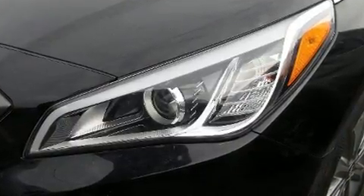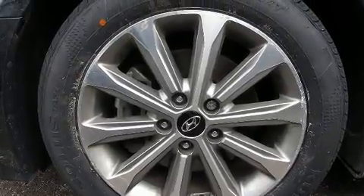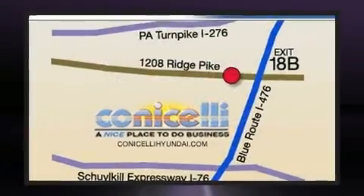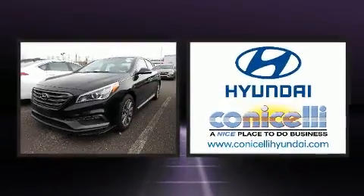Safety equipment has been integrated throughout, including traction control, a panic alarm, and four-wheel disc brakes with ABS. This car was designed with safety in mind, allowing you to drive with even greater assurance.